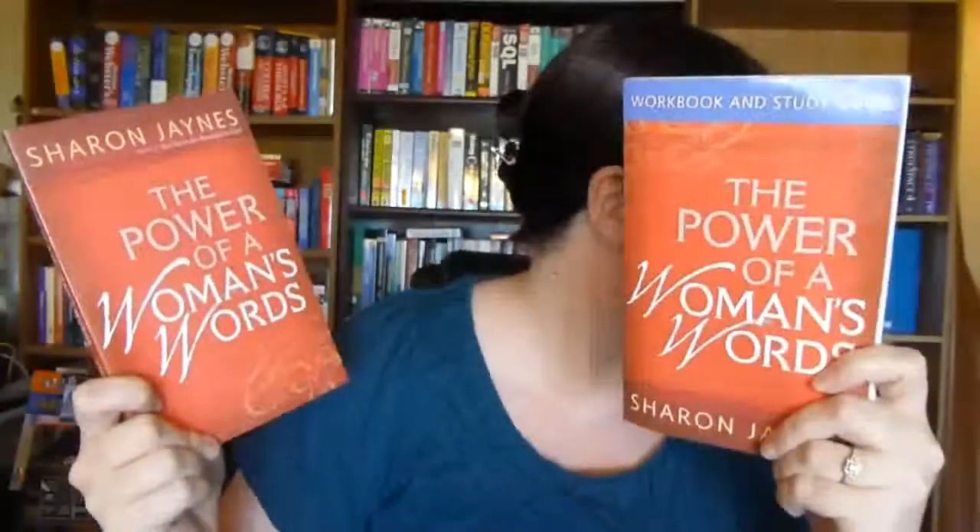The next one I got is The Power of a Woman's Words by Sharon James, and I also got the study guide for it. I bought these because she was going to do an online study, but she didn't end up doing it at the planned time. I'm still going to read these and do the workbook because I really need to work on what I say to my family.